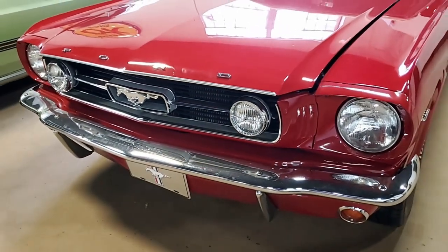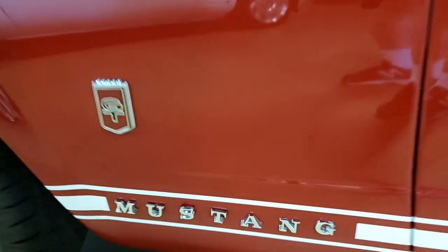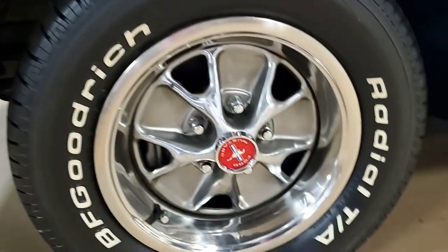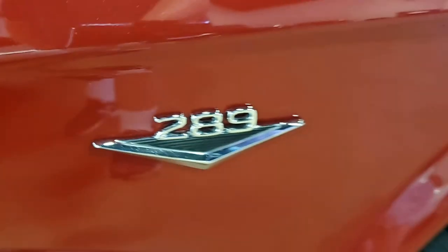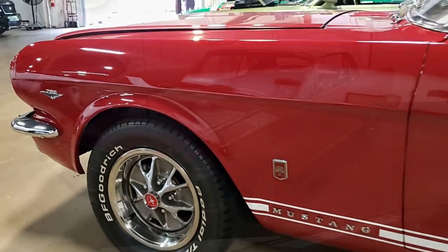This Mustang is powered by a 289 cubic inch engine that runs great with that muscle car sound. The four-speed manual transmission makes this car a blast to drive while rowing gears. Take a look under the hood — from the chrome air cleaner, chrome valve covers, and aluminum radiator, this is what guys look for.